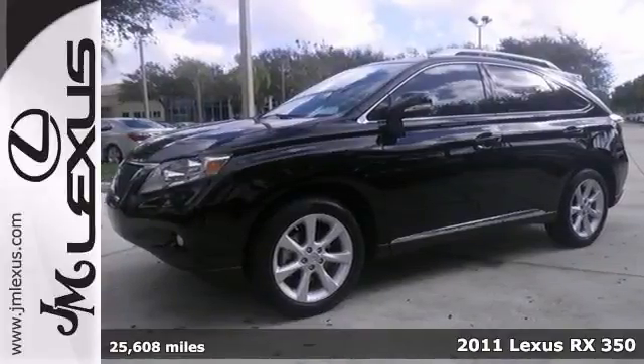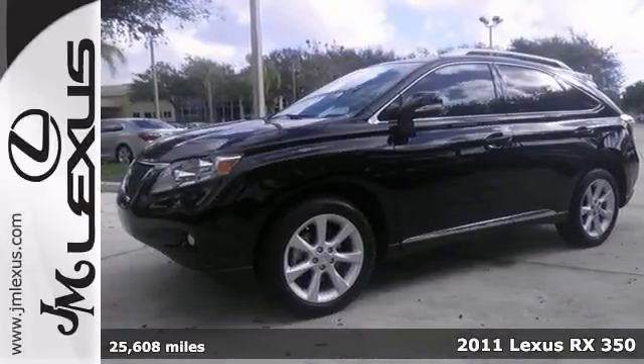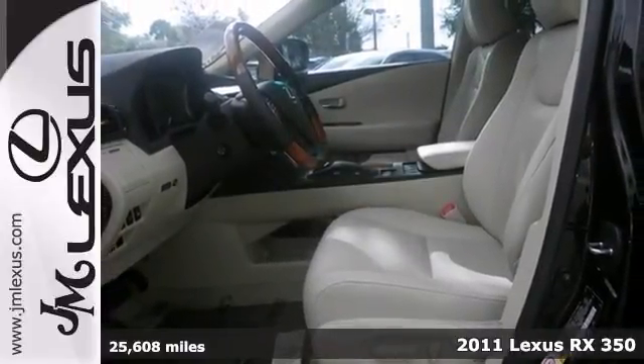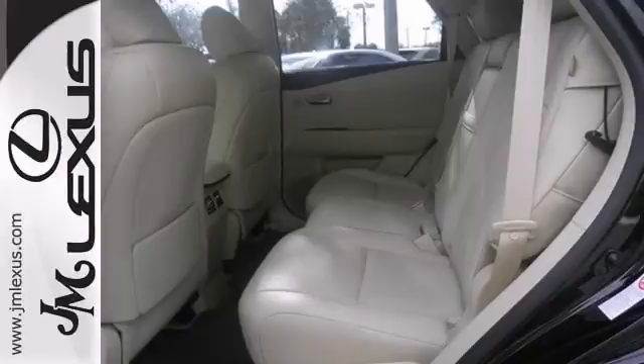We value you as a customer and would love the chance to get you into this terrific, one-owner, 2011 Lexus RX 350 that's certified.